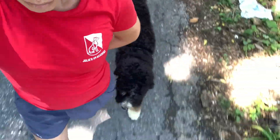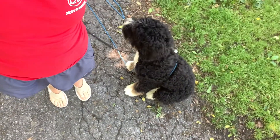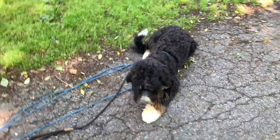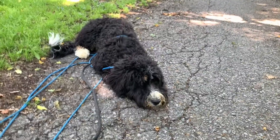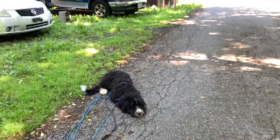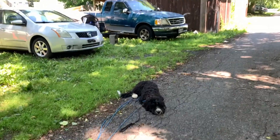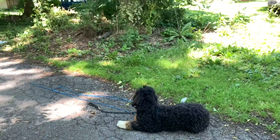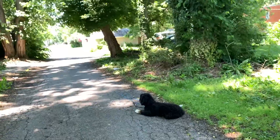Let's practice some stationary commands. Sit — good job. Down — very nice, right into that double down. Notice the state of mind he's in: it's not wiggly or excited, ready to pounce. He's relaxed. He understands we're working, we're on a walk, not on the hiking trail, and this is the state of mind he should carry when working in those commands.